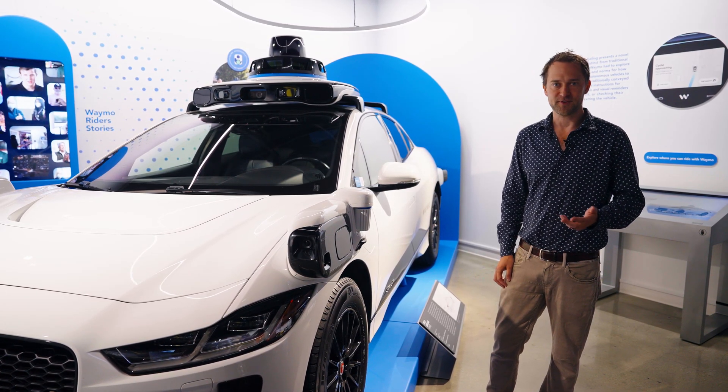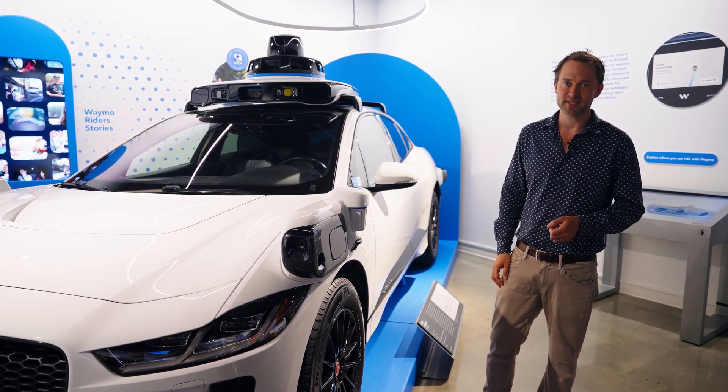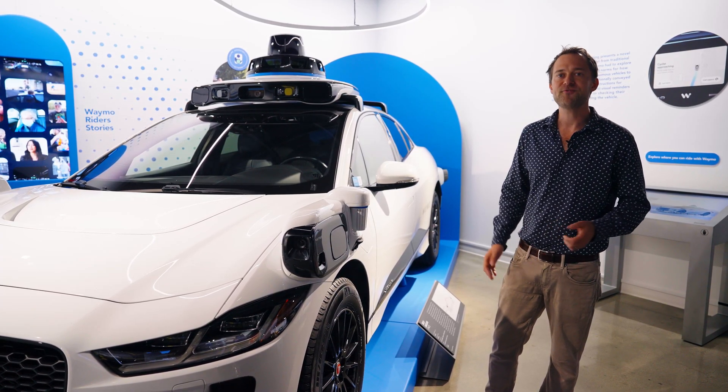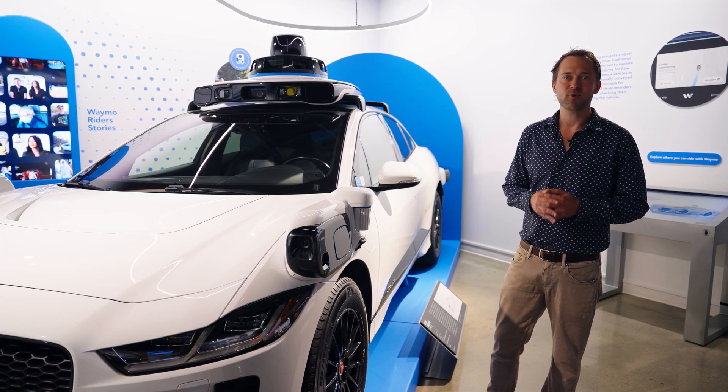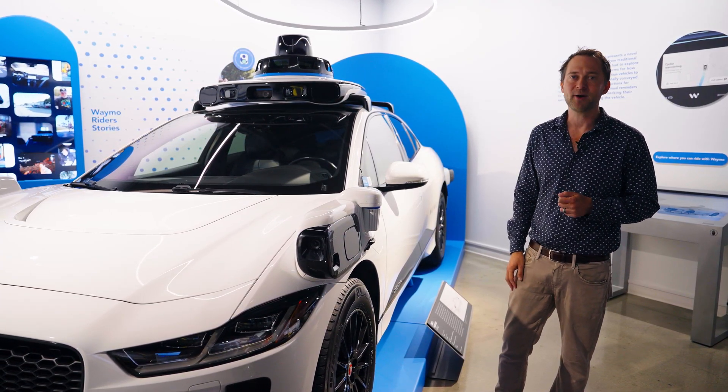Lastly, we have microphones. Those are useful for understanding sirens, so we can respect emergency vehicles. We fuse all of that information together, form a deep understanding of the world, and that's what lets the Waymo driver drive.